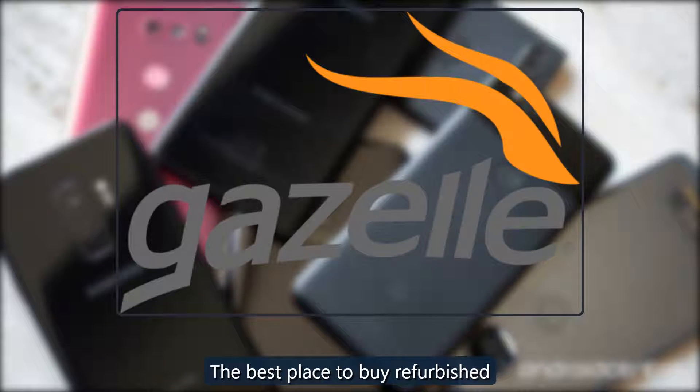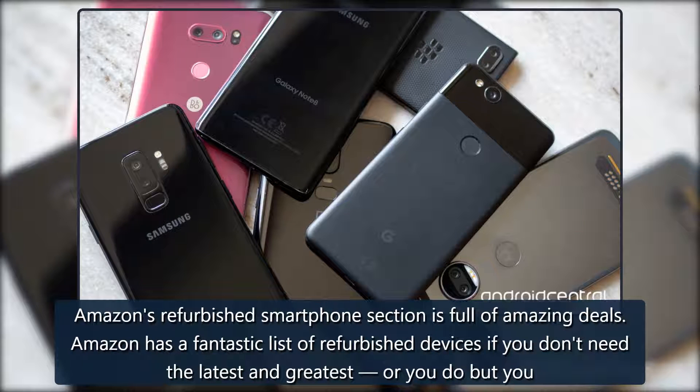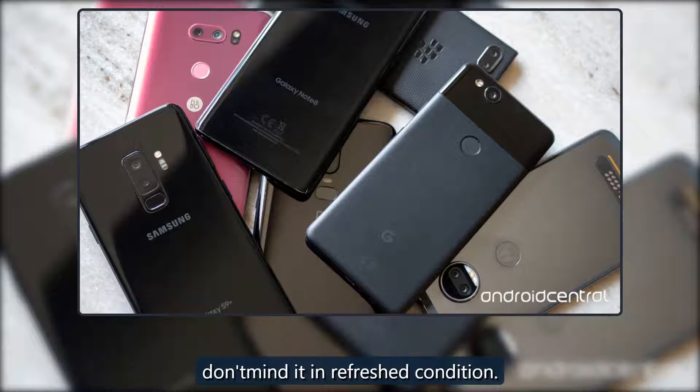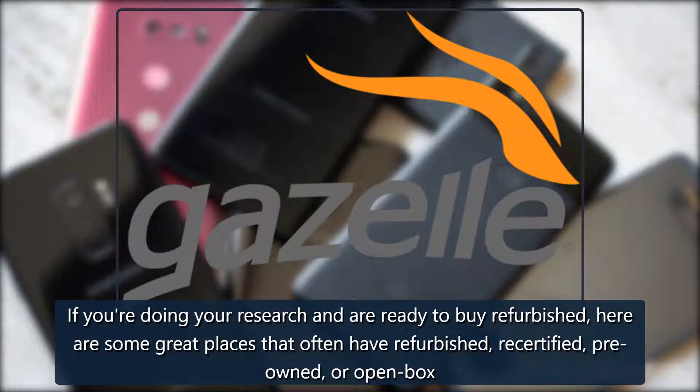The best place to buy refurbished: Amazon's refurbished smartphone section is full of amazing deals. Amazon has a fantastic list of refurbished devices if you don't need the latest and greatest, or you do but you don't mind it in refreshed condition.